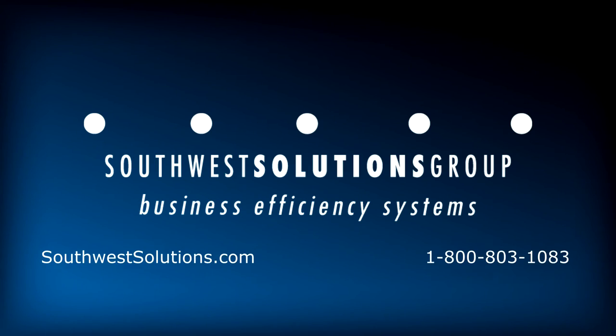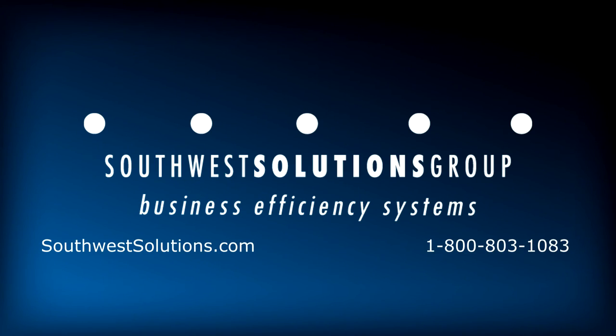For more information about the wind-powered ventilation turbines, call us today at 1-800-803-1083 or visit us on the web at www.southwestsolutions.com.